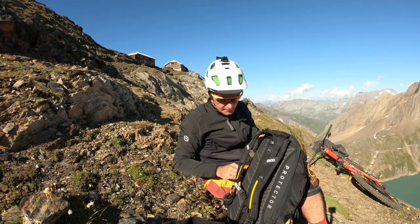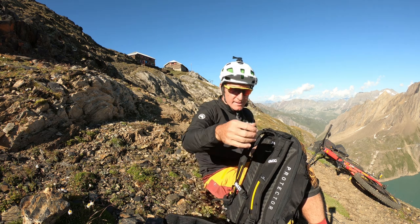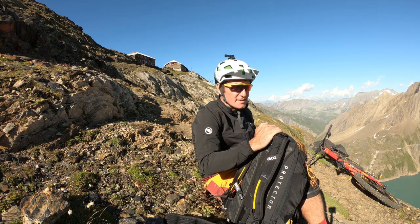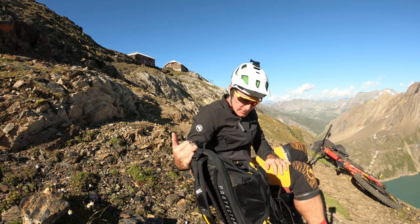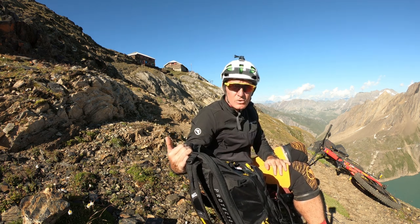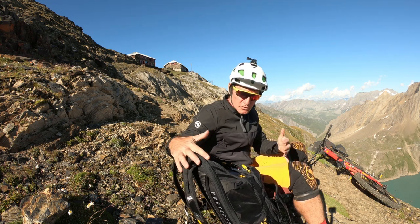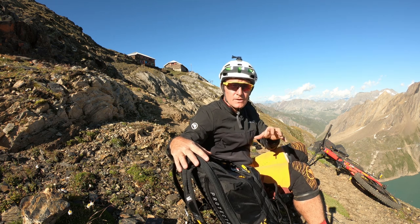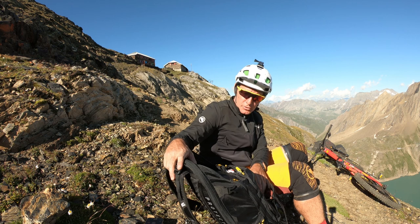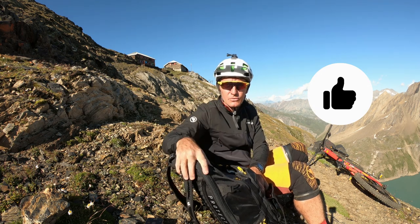Per il resto credo che chiunque abbia voglia di fare giri come quello che stiamo facendo ora, che vedrete più avanti nella presentazione del video, giri come questi, abbia sicuramente la necessità di avere uno zaino come questo, uno zaino da 20 litri ben strutturato, che permetta di realizzare questo tipo di azioni. Per cui, secondo noi, l'Evoque Free Trial Black Line ha passato la sua prova.